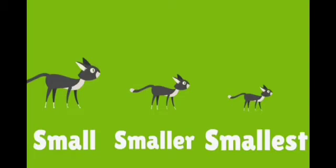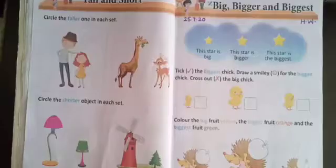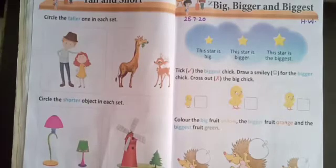And there is a small cat, smaller cat, and the smallest cat. As you have learned the concept of Big, Bigger, Biggest.